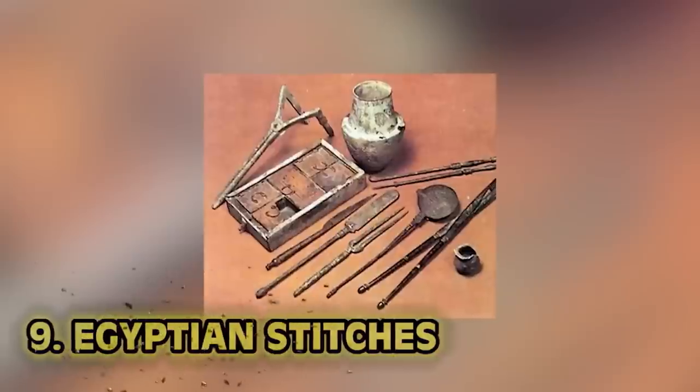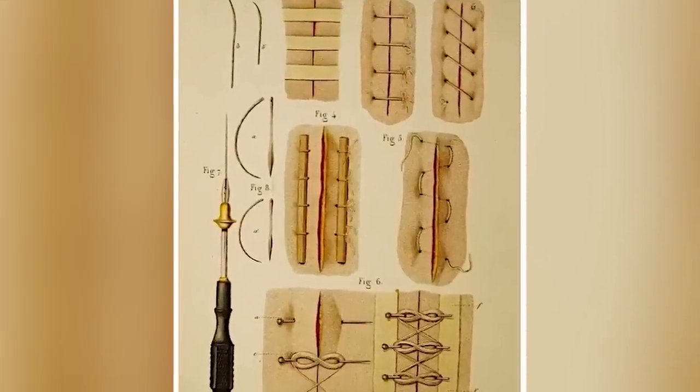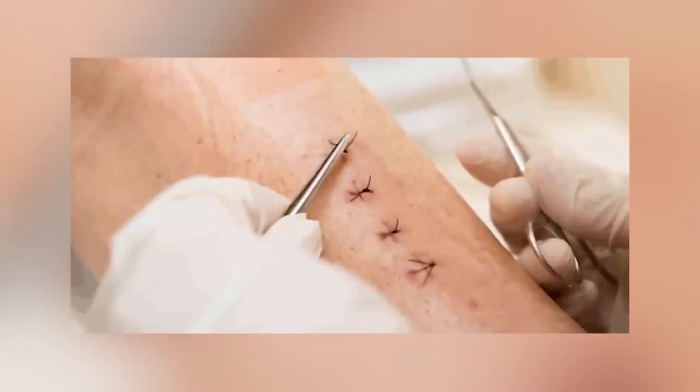Number nine: Egyptian stitches. Got to talk about Egyptians again — they're the OGs. While surgery did exist during ancient Egyptian times, invasive surgery wasn't quite as common because there were no painkillers, no antibiotics. One thing that was less invasive but still extremely important was the use of stitches. Ancient Egyptians found effective ways to make their own sutures to close large wounds, using plant fibers, hair, tendons, or wool threads.